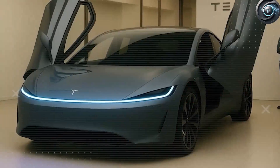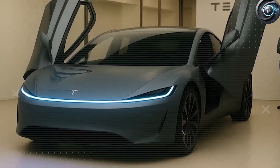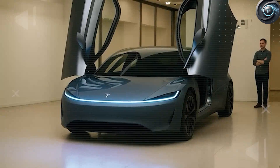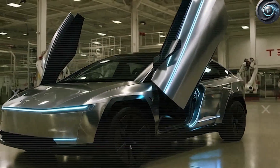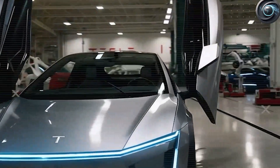If you're hearing butterfly doors and picturing a six-figure supercar at an auto show, you're not alone. For decades, this style of door has been shorthand for luxury excess and impractical glamour — for Lamborghinis, McLarens, and concept cars destined never to see a dealership floor. But Tesla has a habit of stealing elements from the world of the ultra-rare and re-engineering them for the masses.